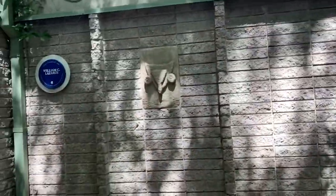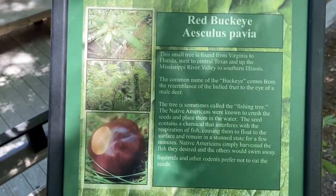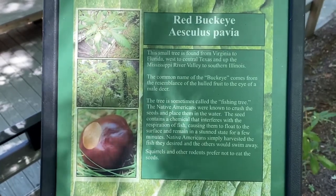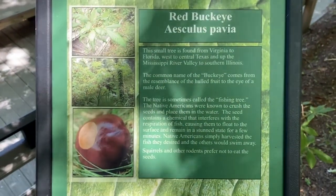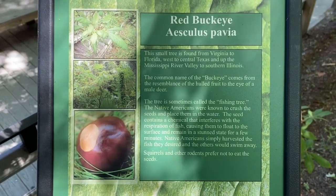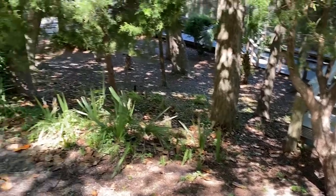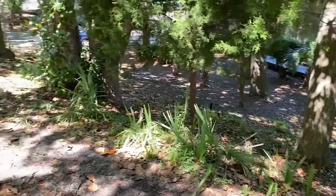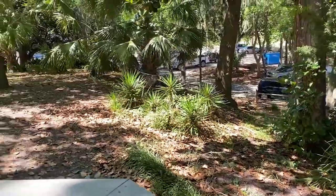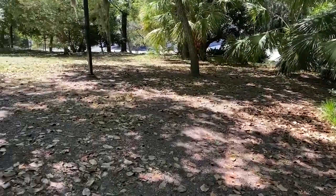Interestingly, there was a story about the red buckeye — you know, Ohio Buckeyes. The buckeye was actually used for fishing: they would take part of the nut and use it to stun fish and then catch them. Here is the mound as we are starting to climb the stairs up.